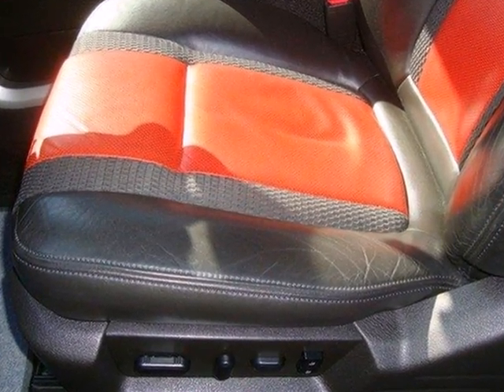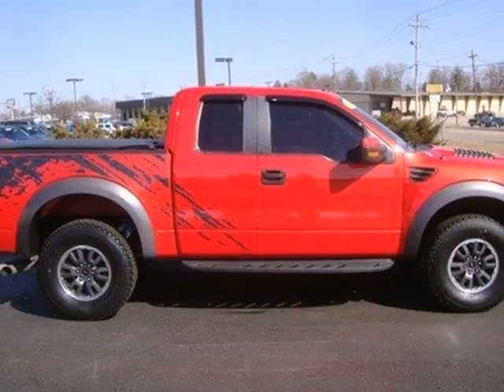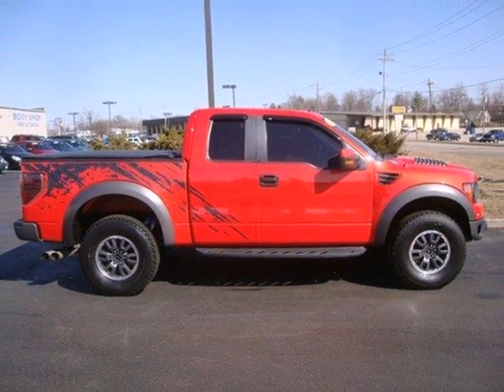With its rugged chassis and superb handling combined with supreme comfort and stellar safety ratings, it's no wonder the F-150 outsells every truck and car in America.